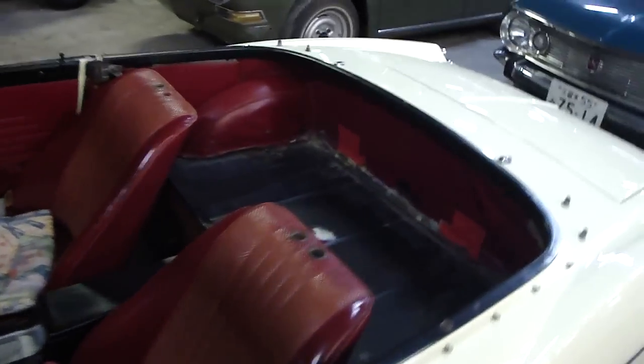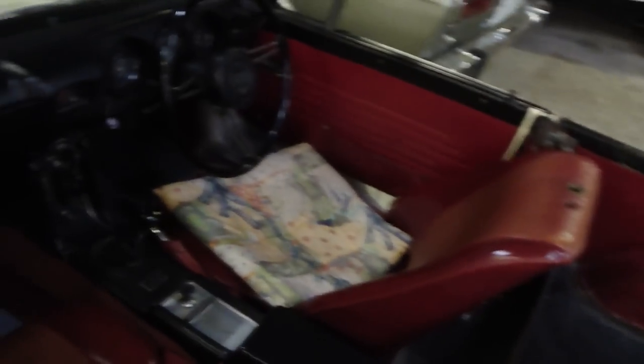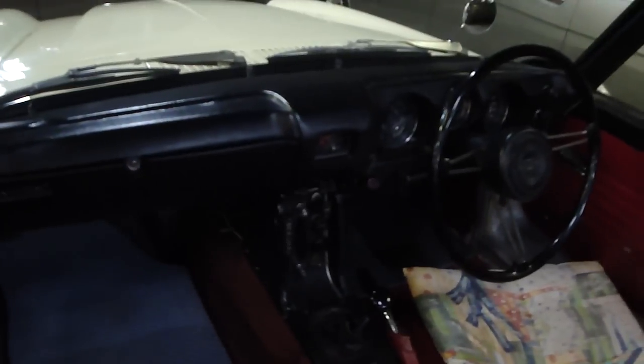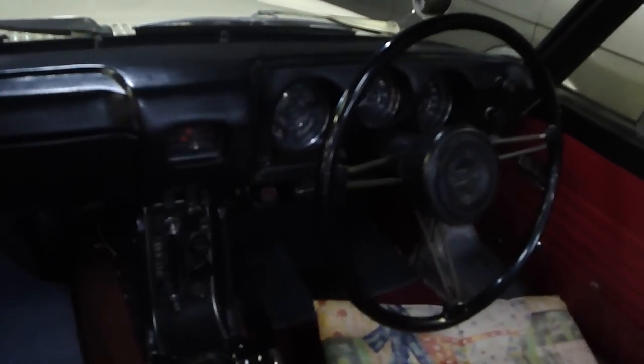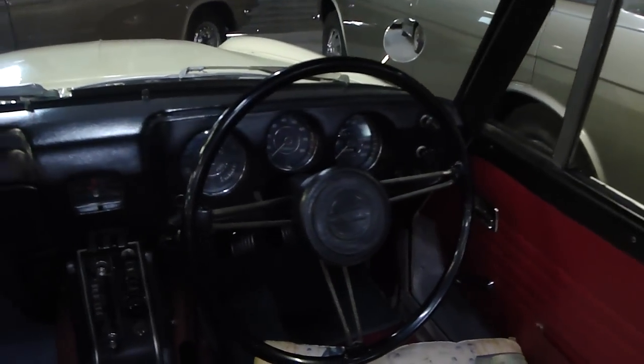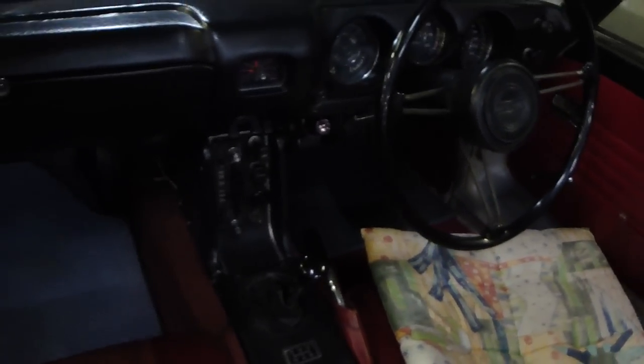It's not cherry — if you look at the interior it looks a little bit rough, but absolutely acceptable. There we go, plenty of gauges over there. It's got a five-speed manual gearbox.